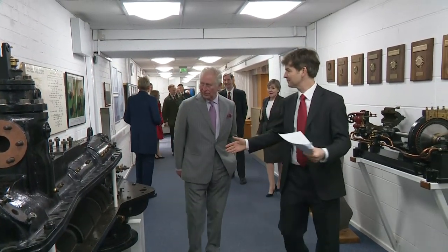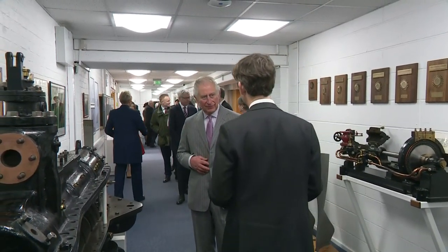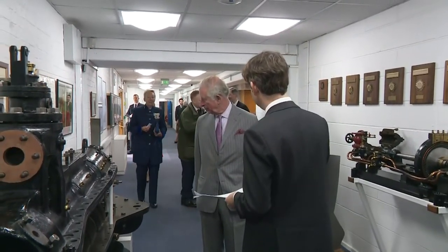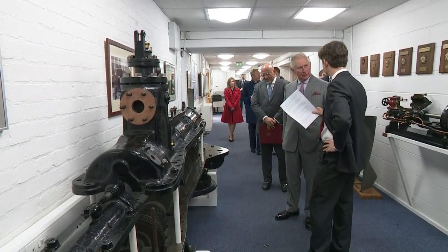We're going to stop here and I'm going to tell you a little bit about the heritage of power and propulsion in Cambridge. Sir Charles Parsons, who had a 25 kilowatt turbine, and this powered the first electric lights in Cambridge.